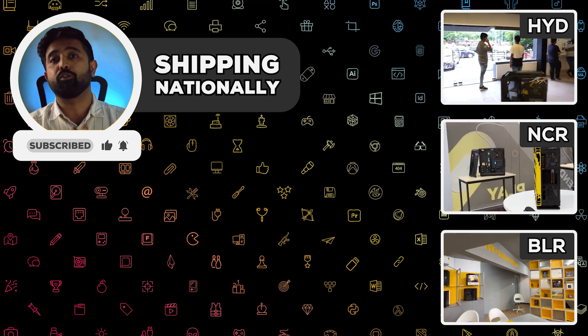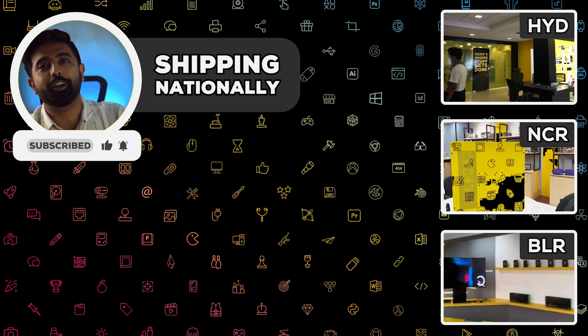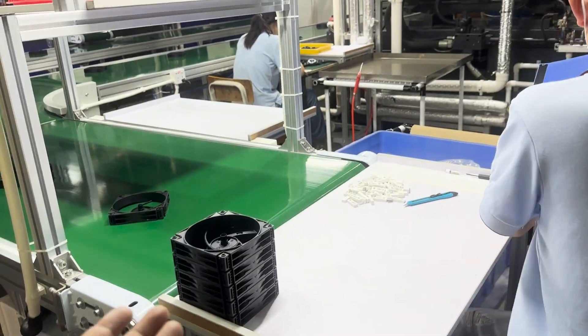In case you're looking for a cooler PC for yourself, or your friend, or your company, you know who to contact. Thank you for watching. Look at all my fans.